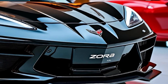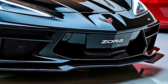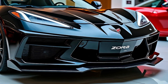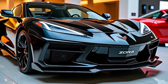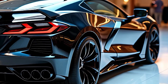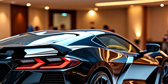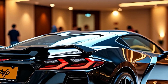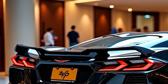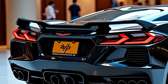With all-wheel drive as standard, the Zora delivers unparalleled traction and handling. Power is transmitted seamlessly through an advanced dual-clutch automatic transmission, ensuring lightning-fast gear changes. The result is a 0-60 mph time of just 2.5 seconds, placing the Zora firmly in hypercar territory. On the track, the Zora excels with razor-sharp handling, precise steering, and a chassis that feels perfectly balanced. Regenerative braking further enhances performance while improving energy recovery.